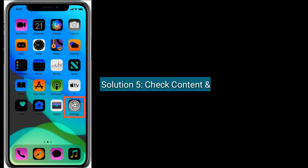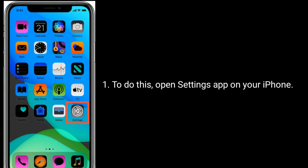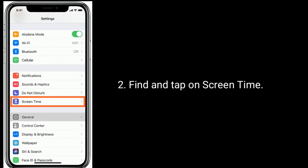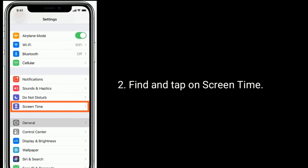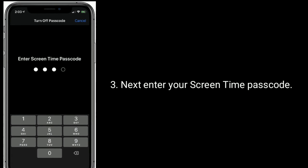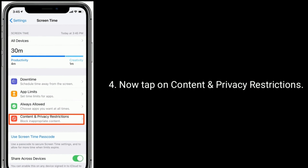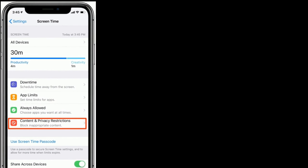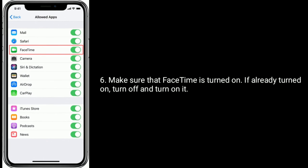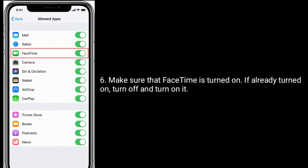Solution 5 is check content and privacy restrictions. To do this, open the Settings app on your iPhone, find and tap on Screen Time, next enter your Screen Time passcode, now tap on Content and Privacy Restrictions, then tap on Allowed Apps. Make sure that FaceTime is turned on. If it's already turned on, turn it off and turn it on again.